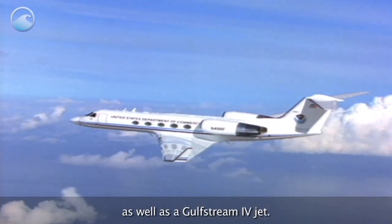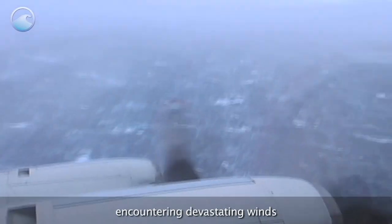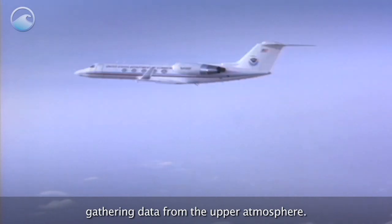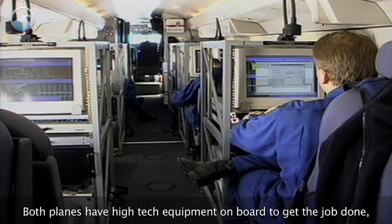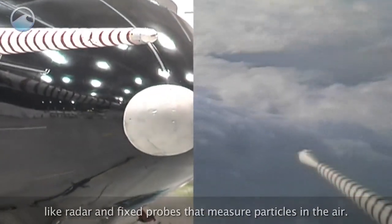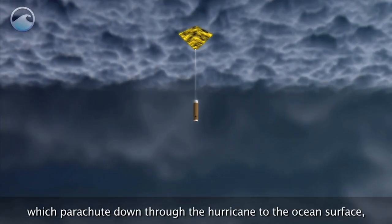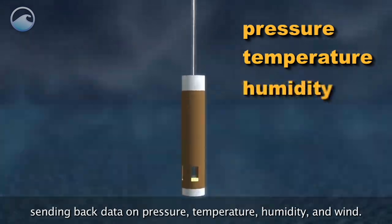The P-3s fly through the storm, encountering devastating winds that can be over 150 miles per hour. The jet can fly higher than the turboprops, gathering data from the upper atmosphere. Both planes have high-tech equipment on board to get the job done, like radar and fixed probes that measure particles in the air. Scientists also deploy dropwindsondes, which parachute down through the hurricane to the ocean's surface, sending back data on pressure, temperature, humidity, and wind.